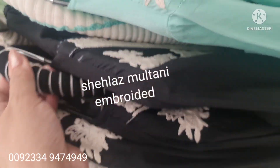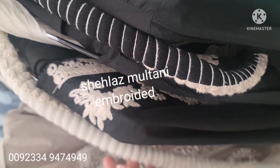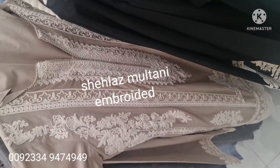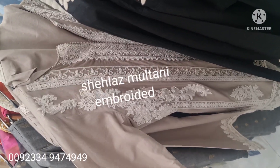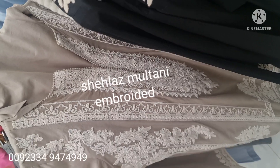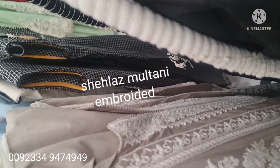This looks beautiful. This is the same design, available in three colors. Ready to wear — I have to show you so that clients can get this one.